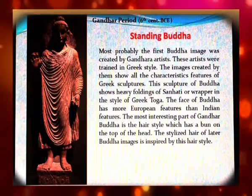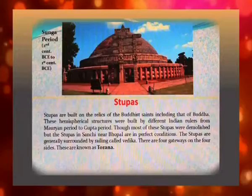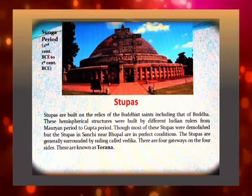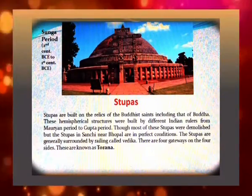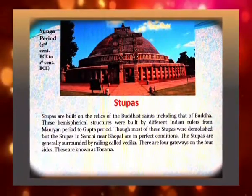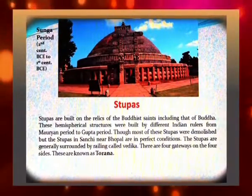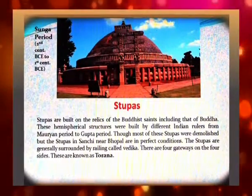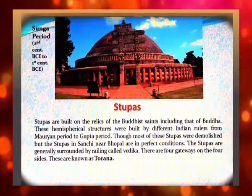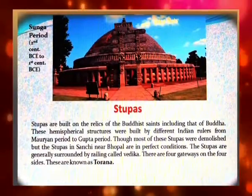The most interesting part of the Gandhara Buddha is the hairstyle, which has a bun on the top of the head. The stylized hair of later Buddha images is inspired by this hairstyle. Stupas are built on the relics of Buddhist saints, including that of Buddha. These hemispherical structures were built by different Indian rulers from the Mauryan period to the Gupta period. Most stupas were demolished, but the stupas at Sanchi near Bhopal are in perfect condition.